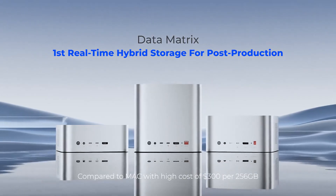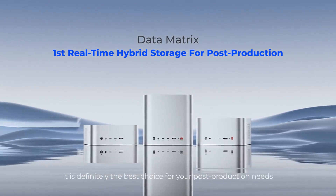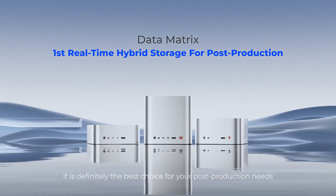Go balanced and brilliant on your Apple desktop aesthetics. Compared to Mac storage at the high cost of $300 per 256GB, this is definitely the best choice for your post-production needs.